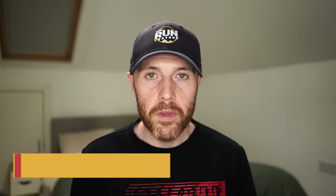Hey, Tom here from The Run Testers with another big running shoe guide. Before I go into that, this video is brought to you by the team over at Precision Fuel and Hydration. More about the products that those guys have in a bit.